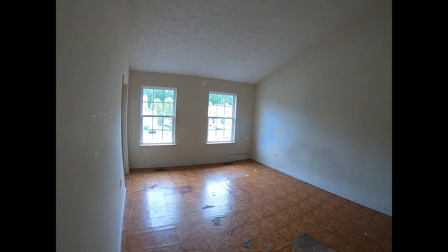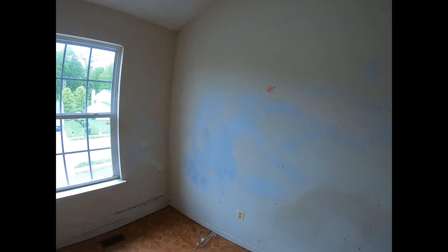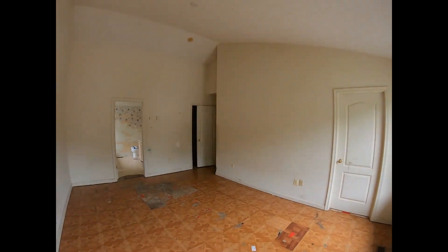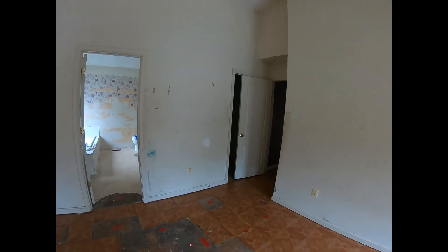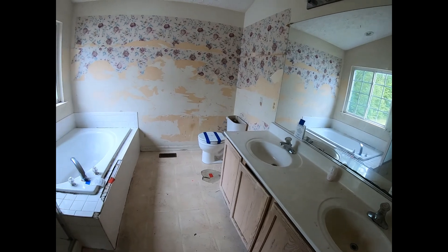So let's go in here to the master suite. Here's the master suite — it's at the front of the home. We'll give you a nice shot of the neighborhood when we're finished here. Cathedral ceilings here in the house. Let's take a look at your master bath. And then we've got a nice walk-in closet area here off the master bedroom.